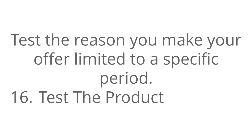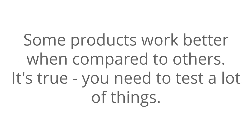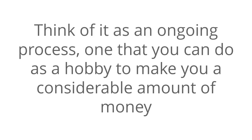And number sixteen: test the product. In case you are testing a free offer in exchange for contact information, test with various products you are offering for free. Some products work better when compared to others. It's true you need to test a lot of things, but don't pressure yourself because you don't have to test everything at once. Think of it as an ongoing process — one that you can do as a hobby to make you a considerable amount of money without investing in extra traffic.